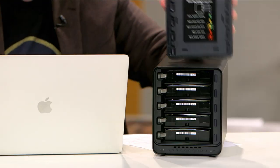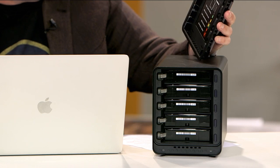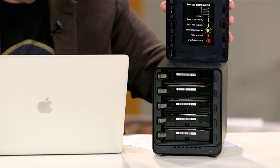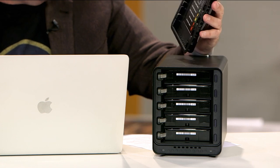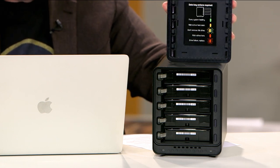It shows you on the back a little schematic: green means everything's good, yellow means you need to add a drive, blinking yellow means don't remove this drive, red means you better add a drive, and blinking red means there's a drive failure.